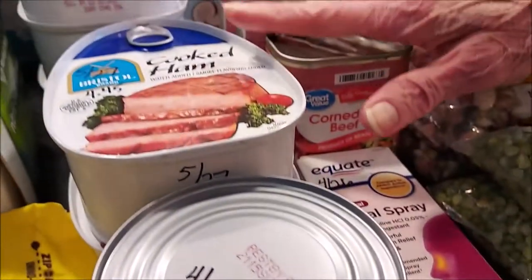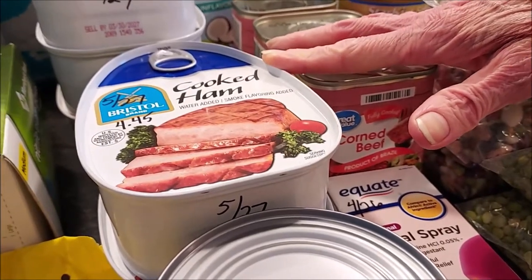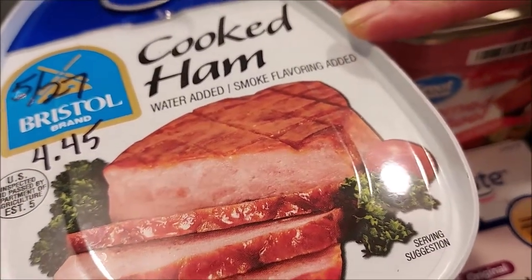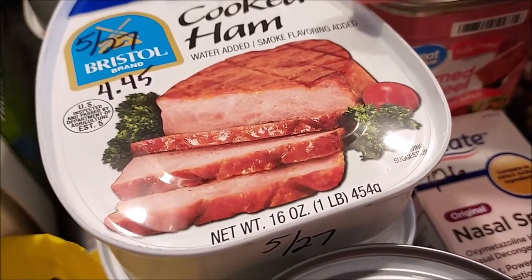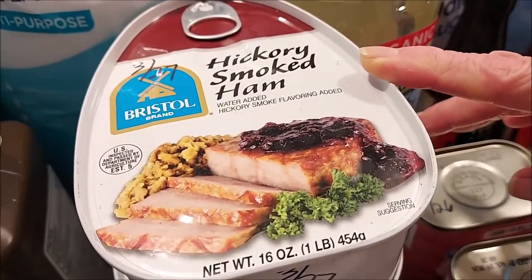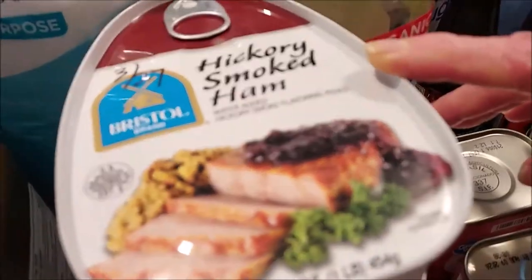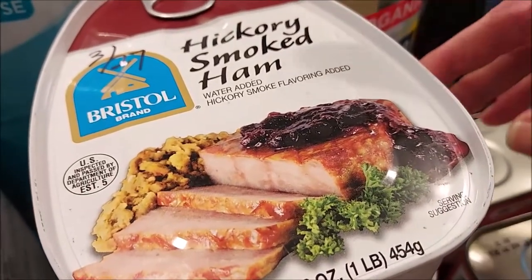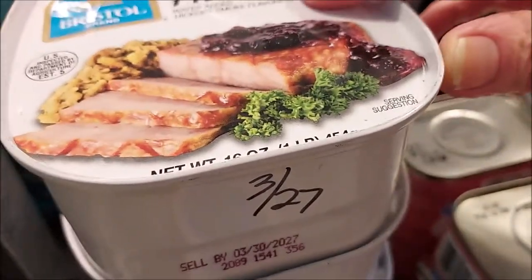Walmart didn't have ham, but I was able to find canned ham at Dollar General for $4.45 each — good until 2027. I got both regular cooked ham and hickory smoked ham. I bought these on two separate trips and went back for more. It's probably about 75 cents more than Walmart was charging, but I wanted to get them in the pantry — they'll be great in soups and for breakfast.